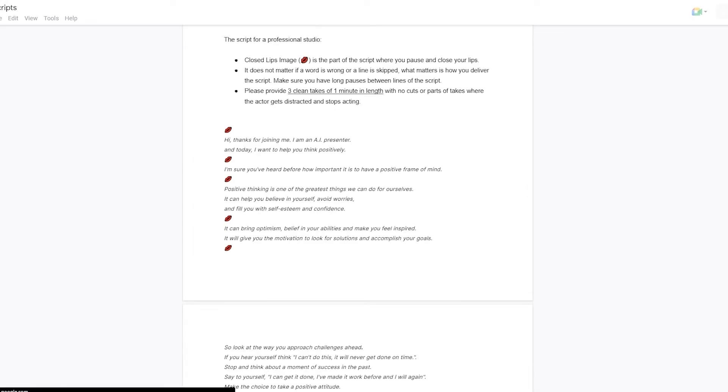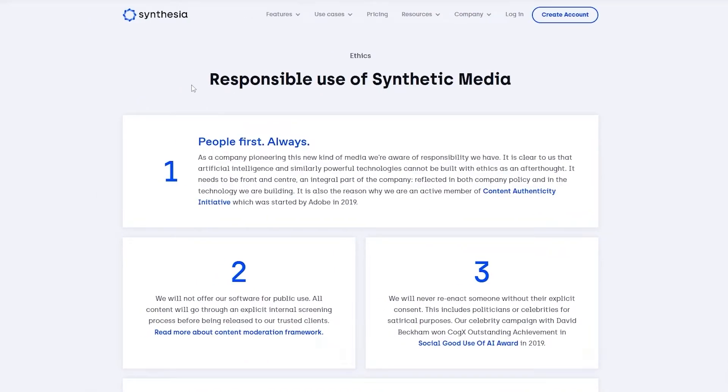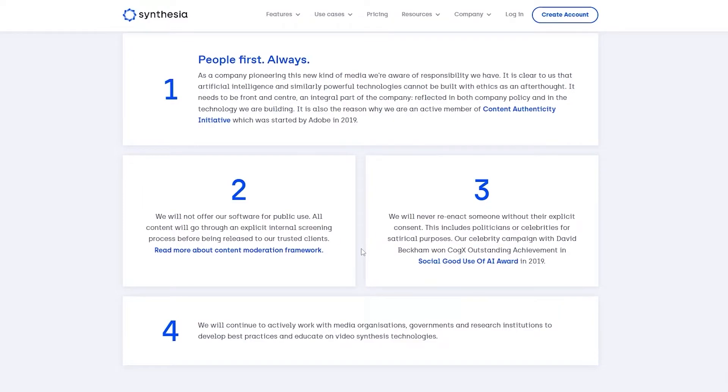Now you might wonder if this has any backlash, because people often confuse AI like this with deepfakes. But Synthesia has their own document for responsible use of synthetic media — they have their own ethical program. They assure you that they will not go public without consent, and they will always ask for consent before recording these types of videos. They've given their full statement in their ethics form, so you can come and read more about it.